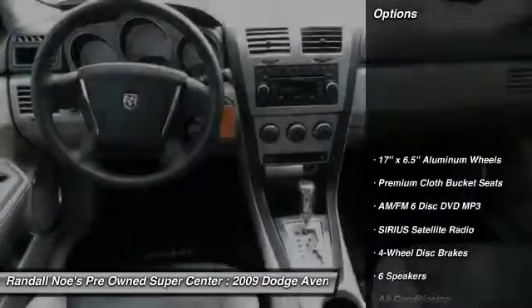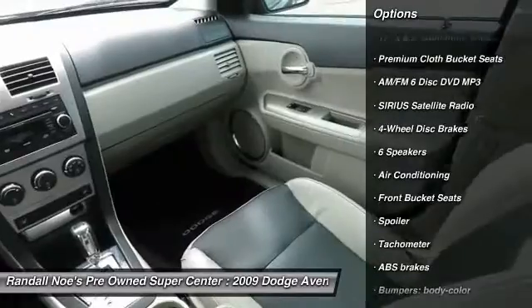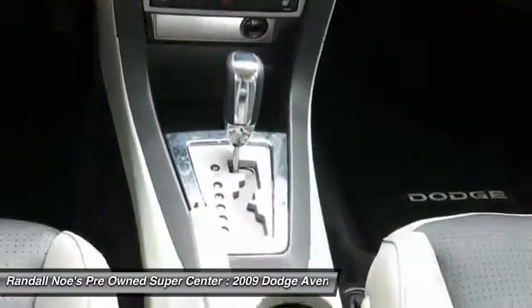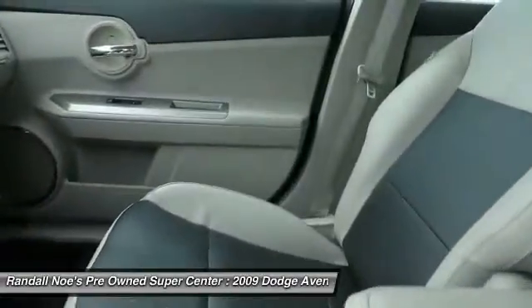Steering wheel audio controls, dual airbags, air conditioning, leather wrapped steering wheel, power steering, independent suspension, front and rear floor mats, four wheel disc brakes, FWD, and center armrest.